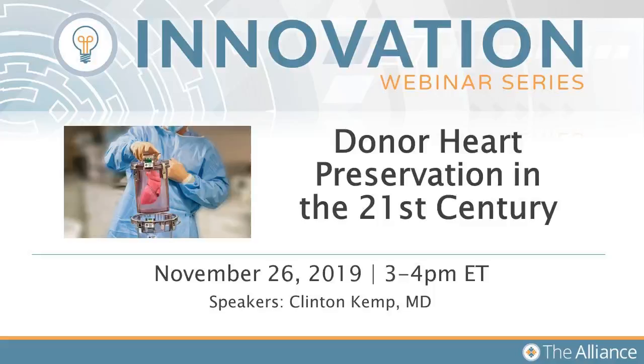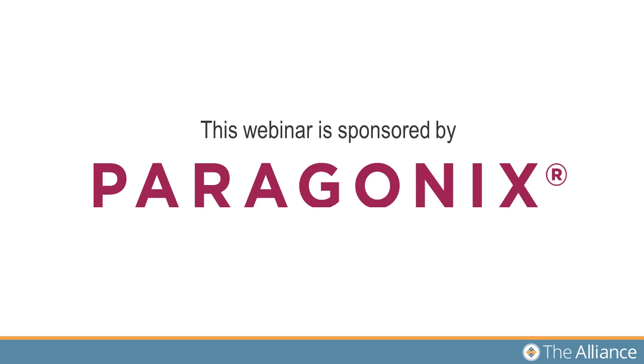Good afternoon everyone and welcome to today's special bonus webinar, Donor Heart Preservation in the 21st Century. This webinar is sponsored by Paragonics Technologies, a proud corporate partner of the Alliance. Paragonics is a provider of organ transportation devices that safeguard organs during the journey between donor and recipient patients. For more information, please visit Paragonics.com.